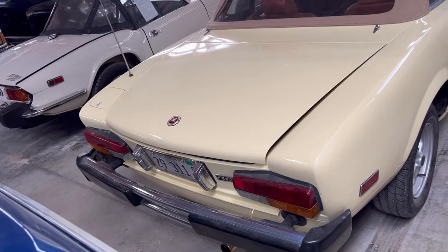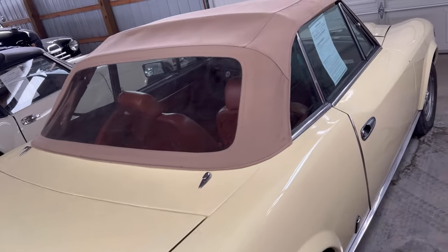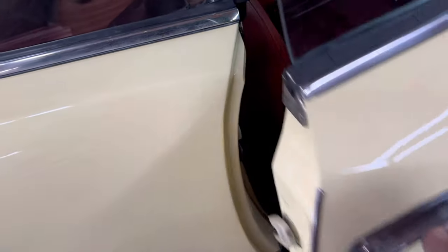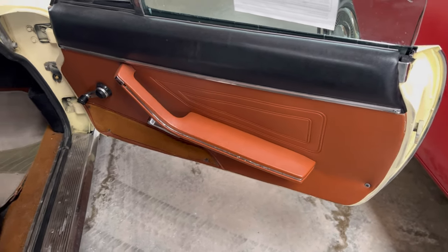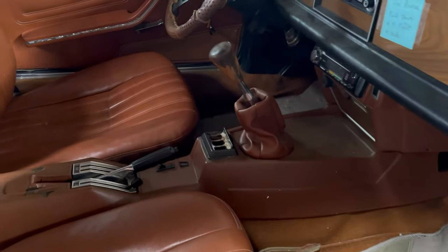They got some nice cars today too. This one here is a survivor. Check out the door latch — look at that. One finger opens it up, that's what they did back in the day. One finger touch. This thing here is a convertible, of course. And you see, it's a stick shift.